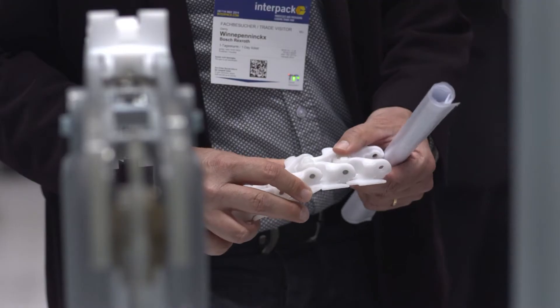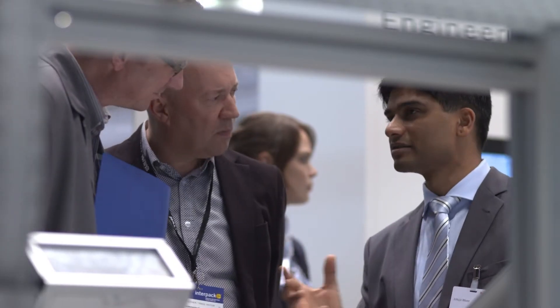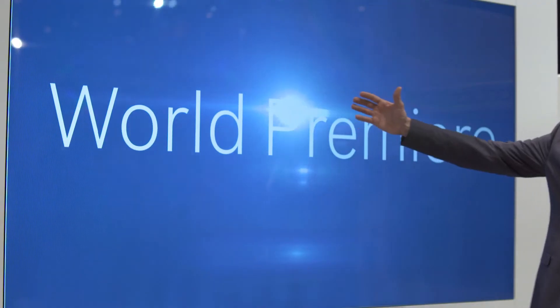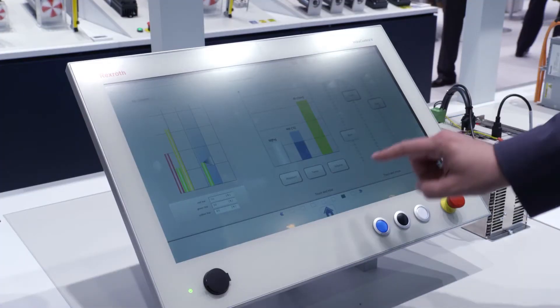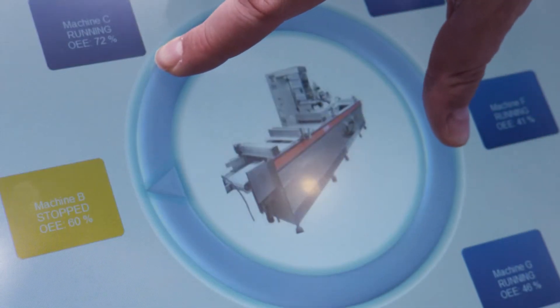Thanks to our new motion control functions, packaging machines of the next generation adapt automatically to changing process parameters. Multi-touch HMI in all required sizes and performance categories make the easy and intuitive operation, even of complex applications, possible.